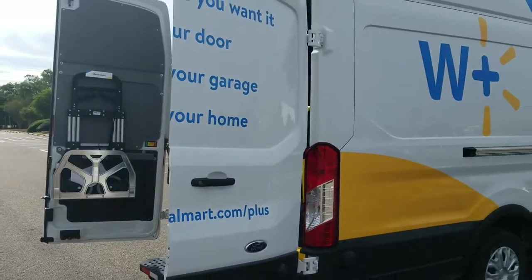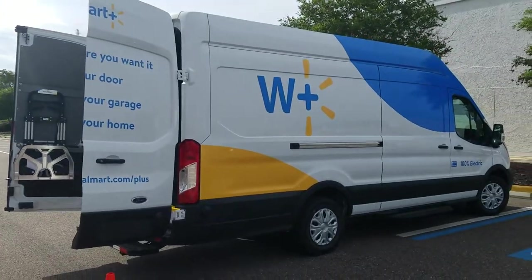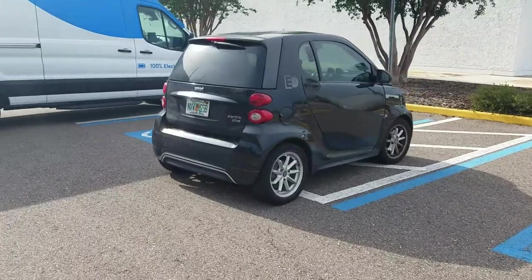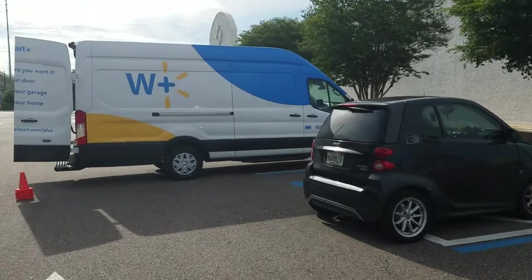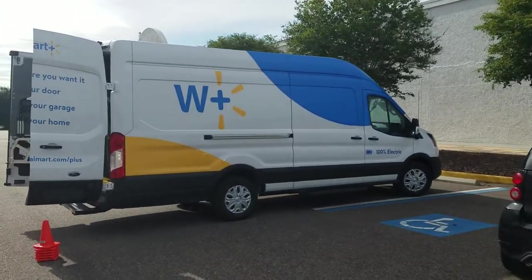It's ginormous, as you can see. Most electric vehicles are something like this — my Smart car is right here. I'm gonna do a side-by-side comparison. They're gonna start June 22nd doing Walmart deliveries with this thing.